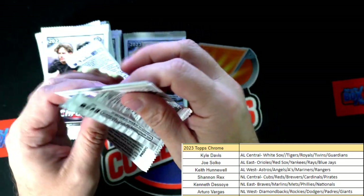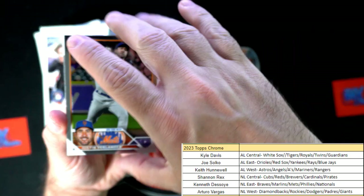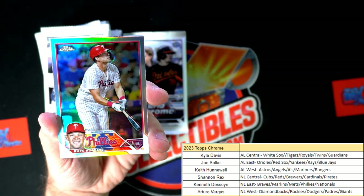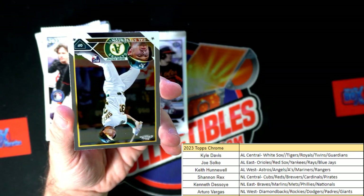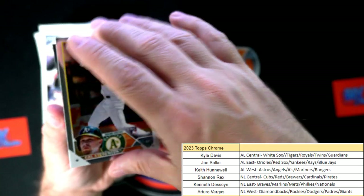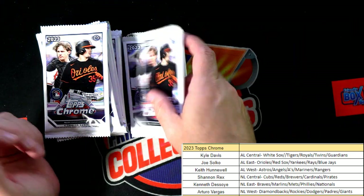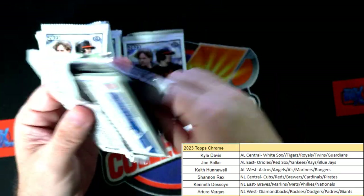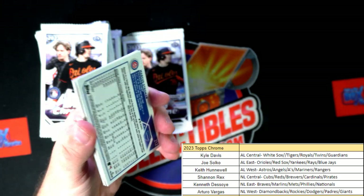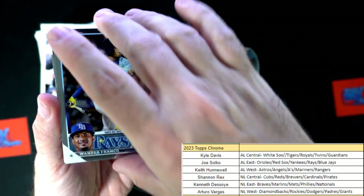Look how much money Ohtani's going to get, and the Angels took him off the trade market. What do you guys think - should the Angels trade him and get a haul for him right now? Do the Angels have a team that's going to win the World Series, or should they go ahead and move him? Here's a Reese Hoskins refractor. Is he going to sign there after the season's over? There's a nice Wander Franco.